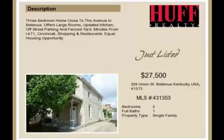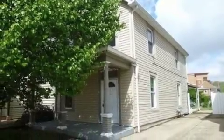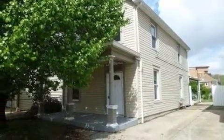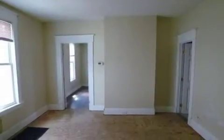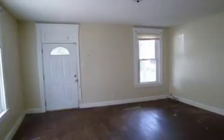This property is a three-bedroom, one full bath, traditional-style home. This property is listed for $27,500. Interior features of this property include central air conditioning and natural gas heat.